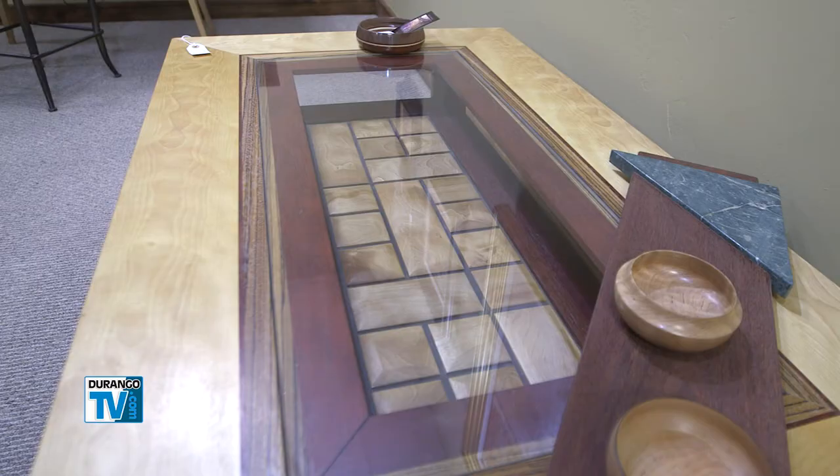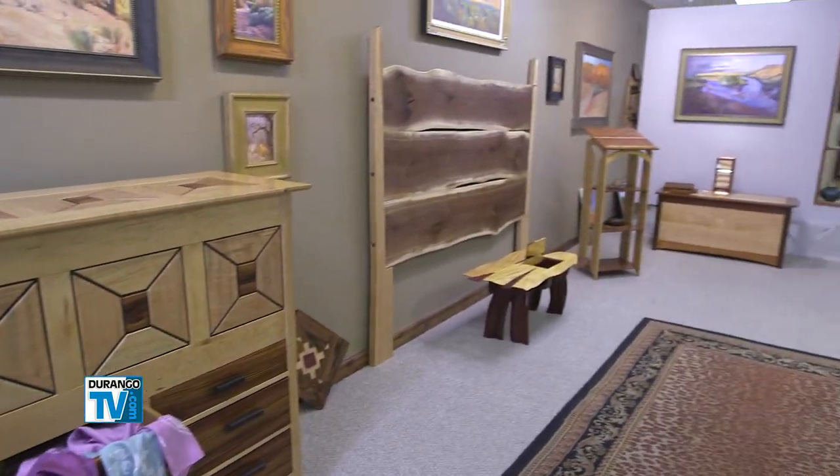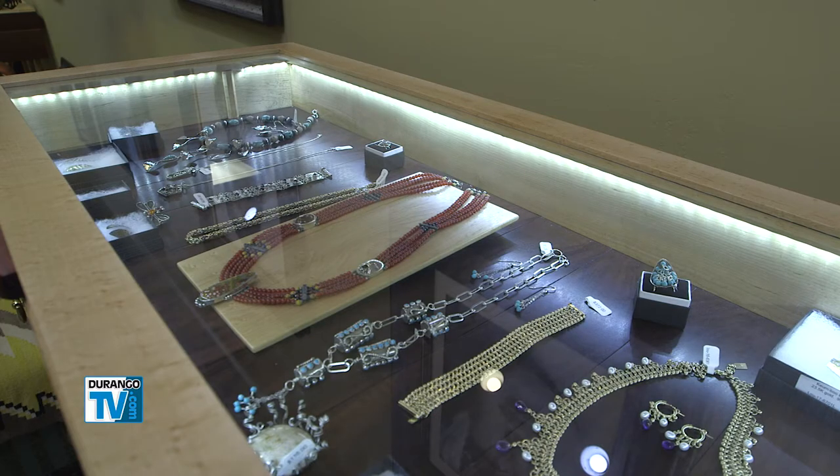Steve creates all things wood in the gallery. He designed and built the furniture, including the beautiful chests and tables and even the display cases. Lou Manziel is the jeweler, and I made that display case for him a couple of weeks ago.